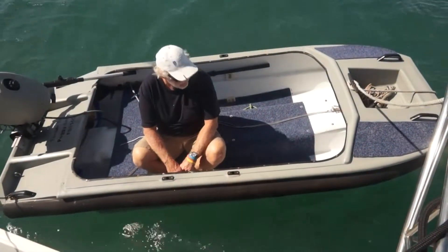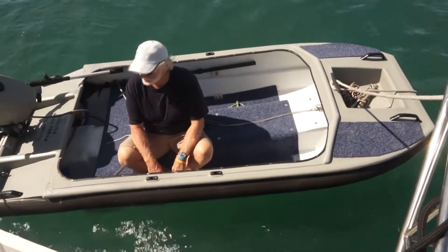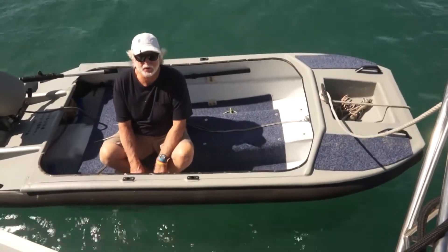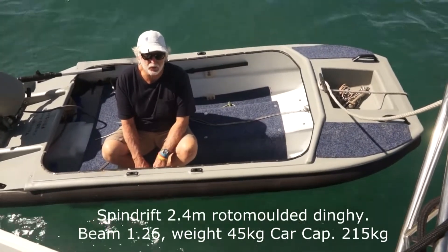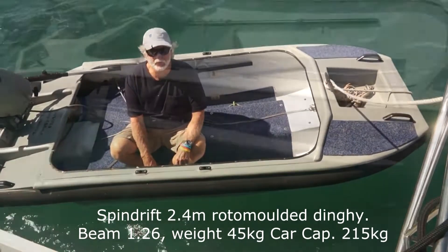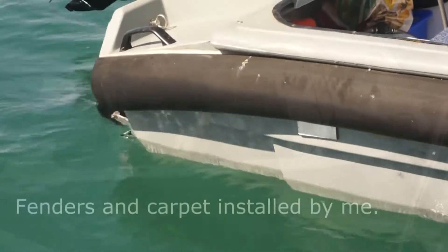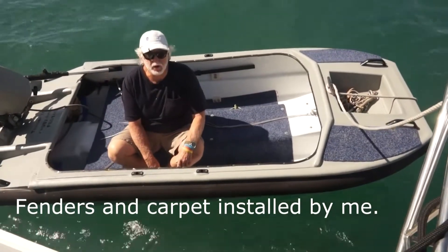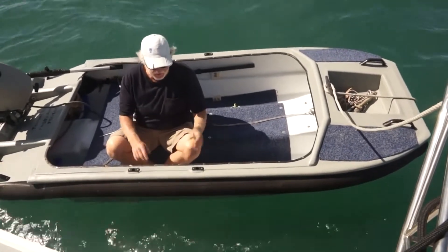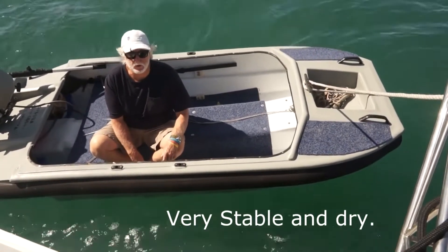Well, this is the new dinghy. You'll remember from one of my other videos I trashed the inflatable coming across the Wide Bay Bar, and I'm a bit over the inflatables. That last one — I seemed to be gluing things on it all the time. The sun in Queensland tends to degrade the glue in them. So I've gone for a new dinghy, this is called a Spindrift — they're made in Western Australia, it's a little catamaran hull. I've had it on the boat for about two months now and I'm really enjoying it. It's a lot lighter than the inflatable and a lot less hassle with bits falling off.